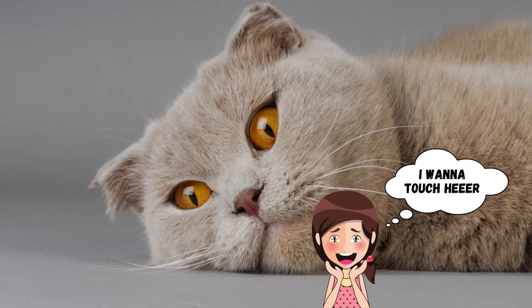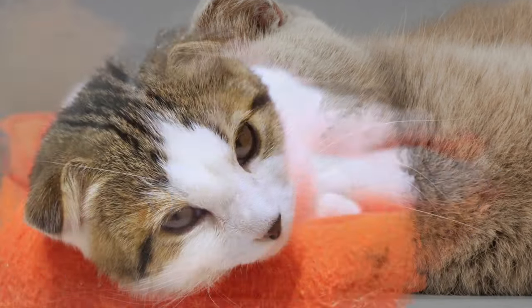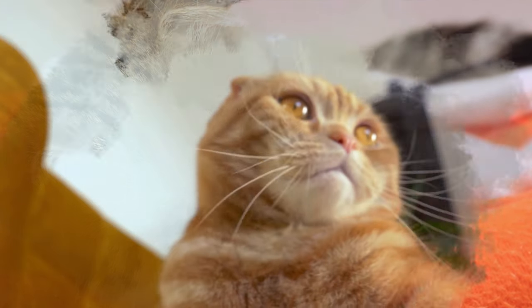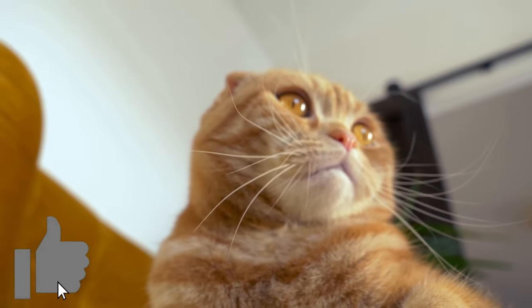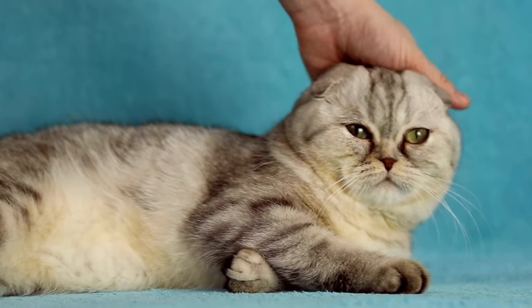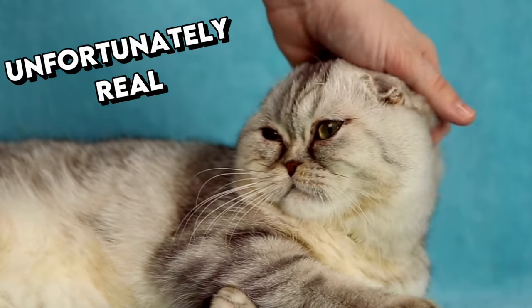At first, cat breeders were very excited to see this special breed. But soon enough, concerns about potential health problems arose. Fortunately, the initial worries about ear infections and deafness were unfounded. However, cat fanciers became concerned about other genetic problems which are, unfortunately, real.